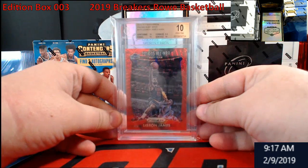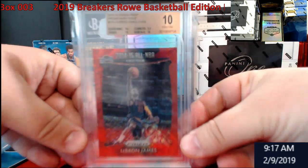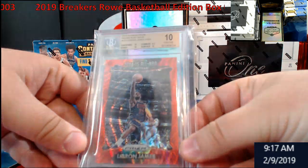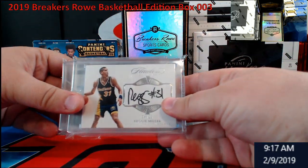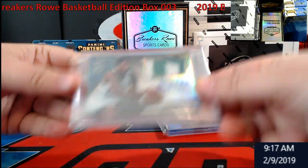We opened up three of them. We're looking for our Jordan. We got the LeBron BGS 10 — almost black label, very very close corners. Got a Reggie Miller earlier and a Robert Parish 101 for the Celtics.